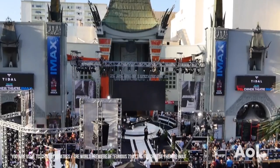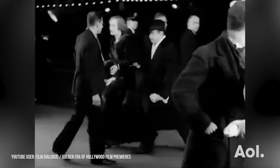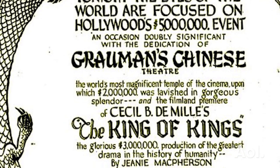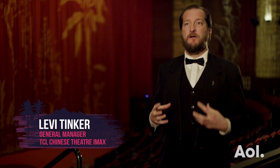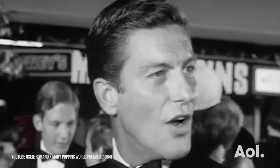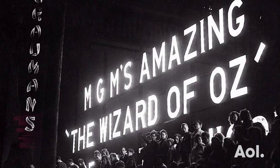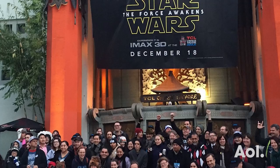The TCL Chinese Theater IMAX was built back in 1927 by Sid Grauman, who was really Hollywood's master showman. Beginning with the opening of Cecil B. DeMille's The King of Kings on May 18th, 1927, this theater became the centerpiece of Hollywood for its movie premieres. The genius of Julie Andrews and Walt Disney made probably one of the all-time great motion pictures ever made in this town of Hollywood.